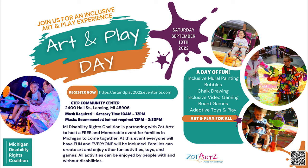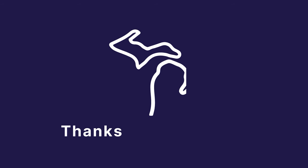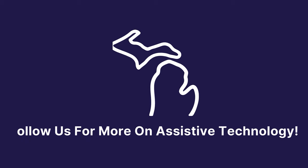To find out more about our Art and Play Day event, click the link in the description. Thanks for watching and follow us for more videos on assistive technology.